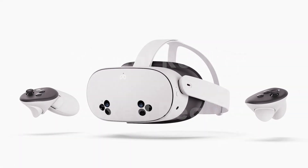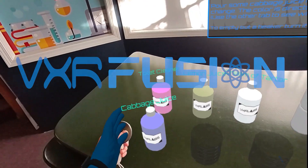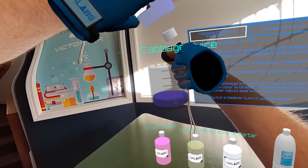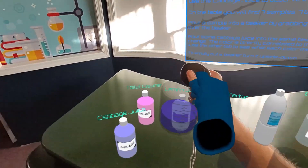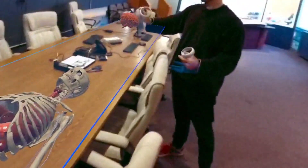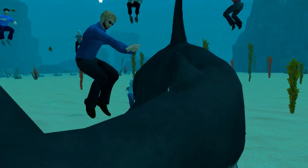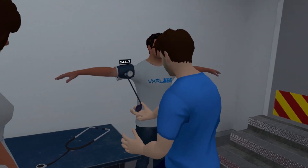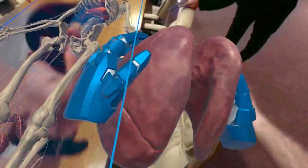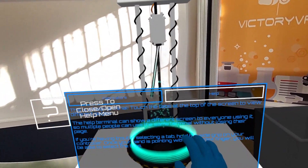VXR Fusion is the second component of the Victory XR subscription. It is a mixed reality augmented experience that includes both a chemistry lab, which was developed in cooperation with Alabama A&M, as well as a cadaver lab. The combination of VXR Fusion and VXR Labs maximizes the capabilities of the Quest 3S like no other option on the market today, all included under one Victory XR license.